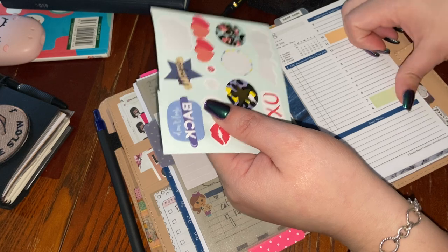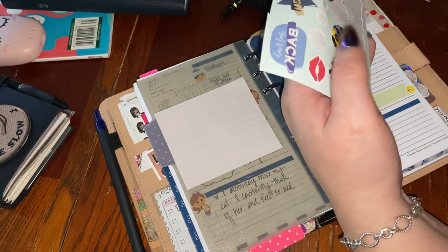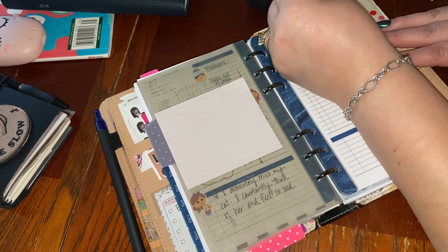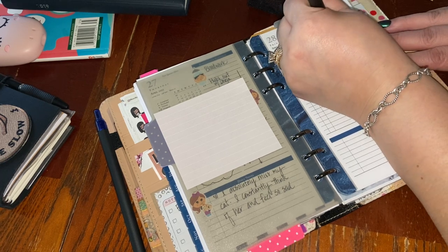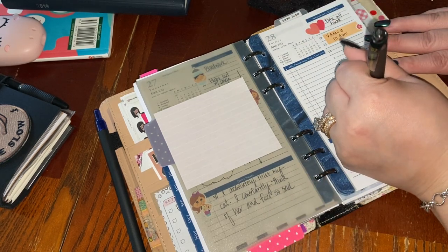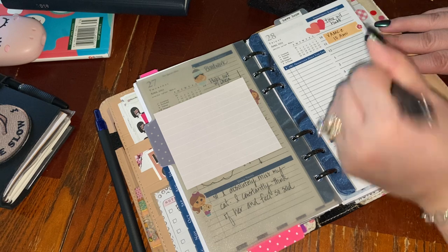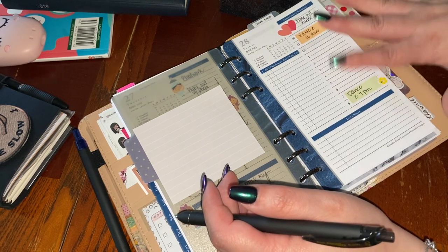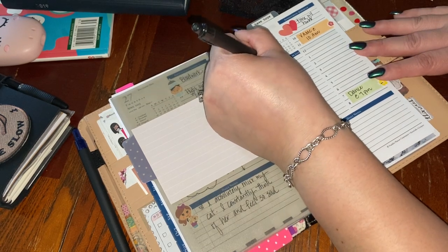I'm just gonna make sure it sticks down with these little stickers right here. My husband and I got to spend some time together in the morning — so 'time with hubs.' Then I'm gonna do VMC at 10 a.m., dance at seven. I obviously don't know what's happening between here and there. If I didn't mention, these are the Monticello inserts. I'm gonna say Deja's med, I'm gonna try to do some homeschool, walk the block.